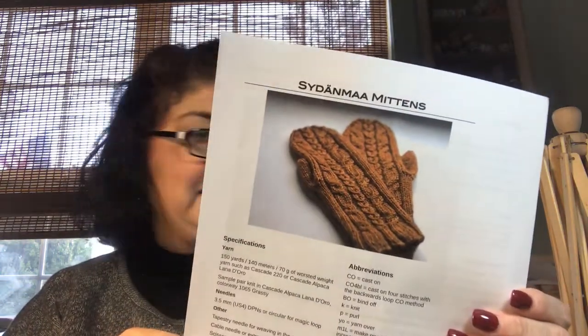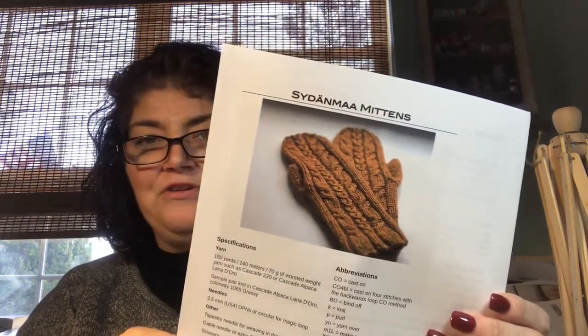Here are some of the things I'm hoping to make with this yarn. I want to make this pair of mittens — I don't know what color yet I'm going to do those in, but there's that. I have some other things picked out but not for this yarn.